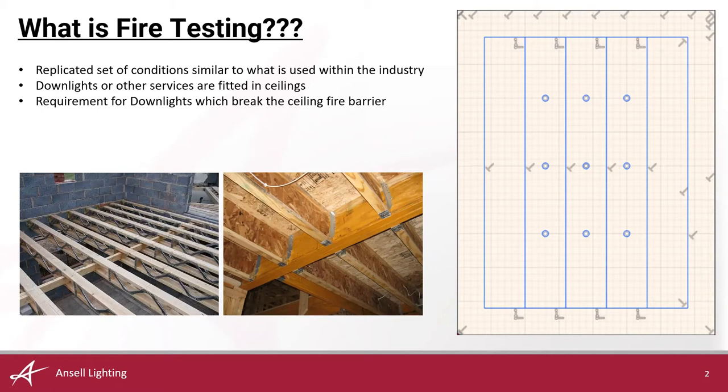On the right you'll see a blueprint for a test area. This is something I will expand on further but it is also incredibly relevant and important when talking about replicating a set of conditions.